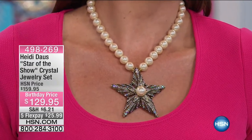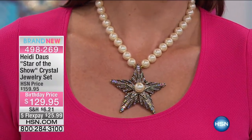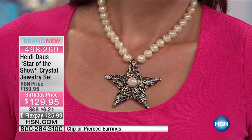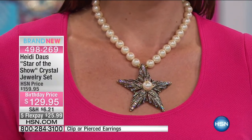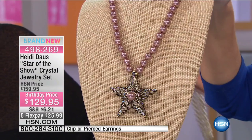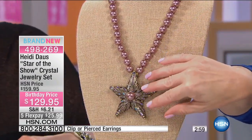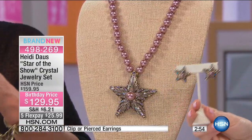Wow, saved for our hour — from $159 down to $129. You have your choice of the beautiful aurora borealis or the gorgeous light amethyst color. This is kind of like a birthday surprise. You get the matching earrings — the earring alone is a $70 earring — included along with that $159 necklace, so that's one of our big birthday specials saved just for this hour.